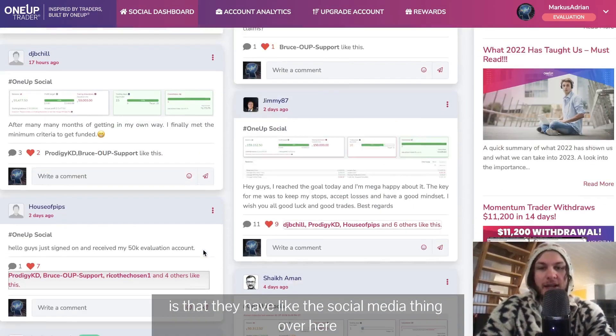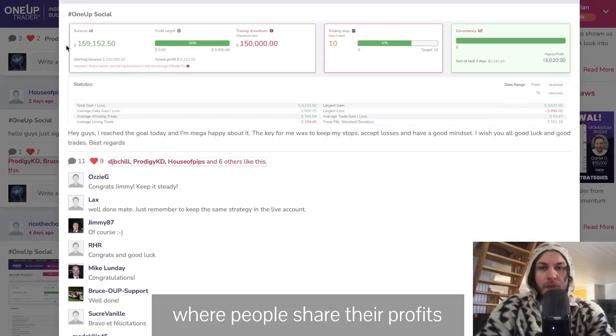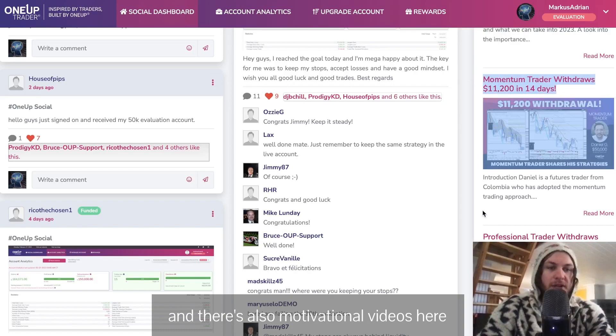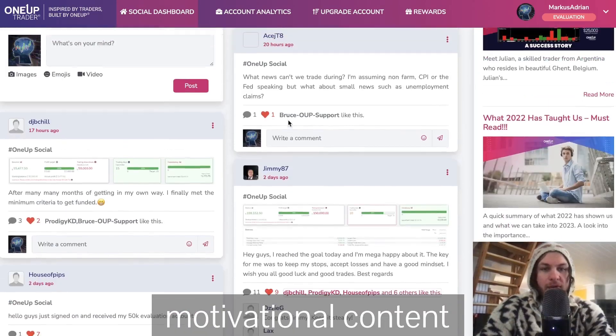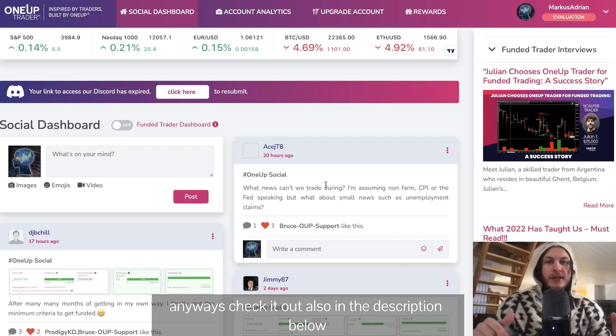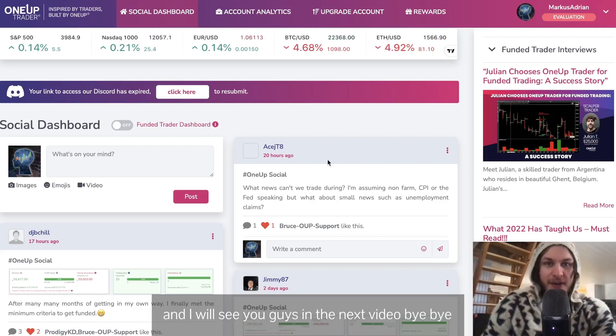Another cool thing about OneUp Trader is they have a social media section where people share their profits — there's a lot of positivity going on, plus motivational videos and content. It's quite active. Anyway, check it out in the description below, and I'll see you guys in the next video. Bye!